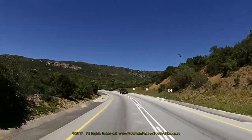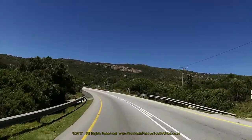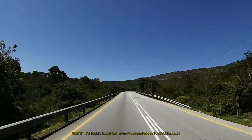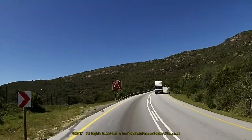We filmed this pass from north to south. There are a total of 34 bends, corners and curves — 15 of them on the northern side and 19 on the southern side. This averages out at one corner every 288 meters, so not much of this road is straight.